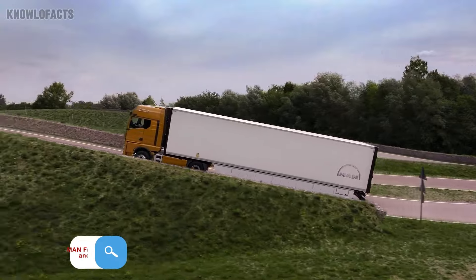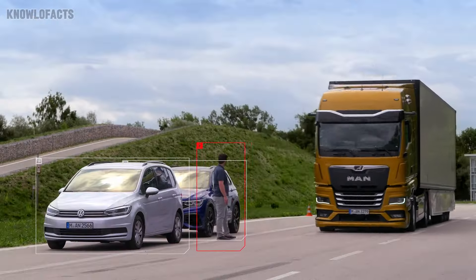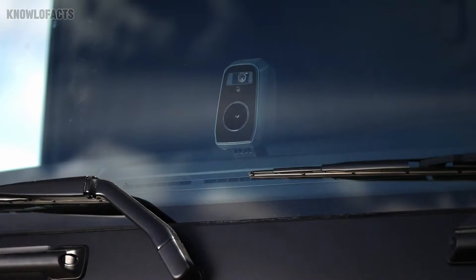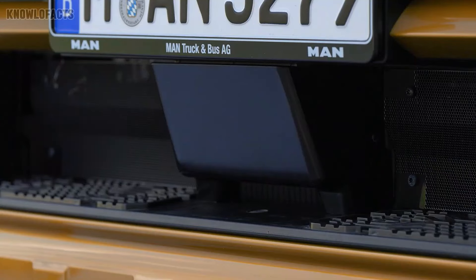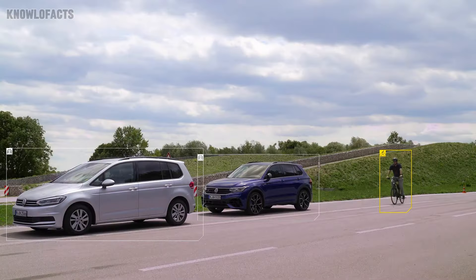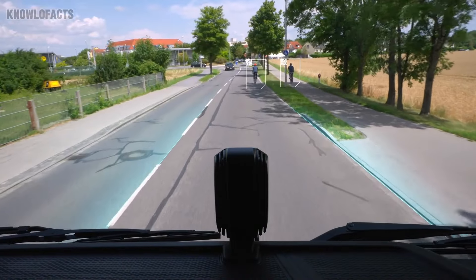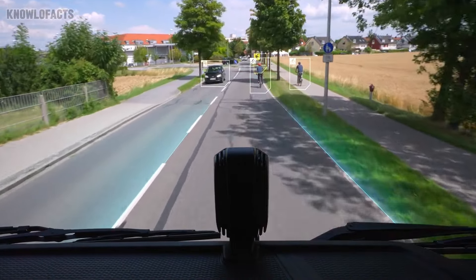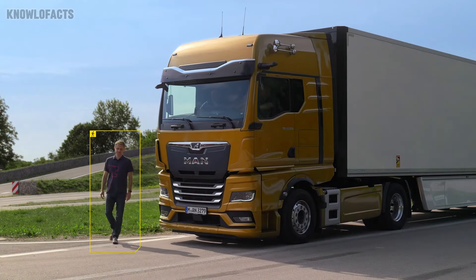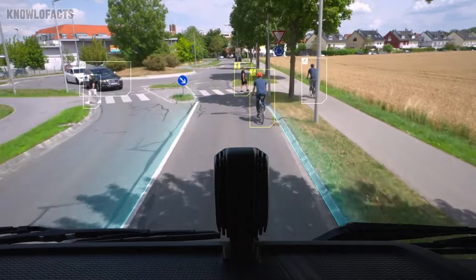The MAN front detection and EBA Plus systems are designed with safety at the forefront, helping truck drivers stay alert and avoid accidents. Using radar technology, the front detection constantly scans the road ahead, offering early warnings of potential hazards like vehicles or pedestrians. If the driver doesn't react in time, the EBA Plus steps in, automatically applying the brakes to prevent or reduce the impact of a collision. Together, these systems reduce driver fatigue and make roads safer, especially for heavy-duty trucks where every second matters.